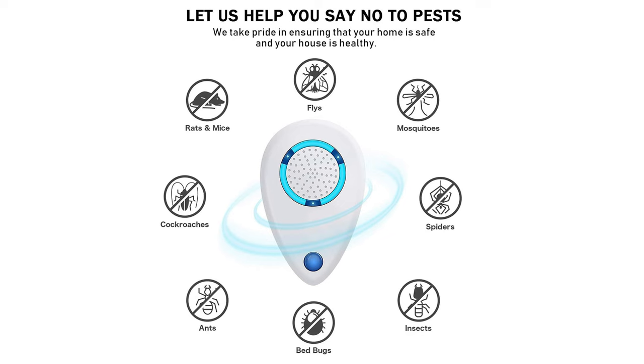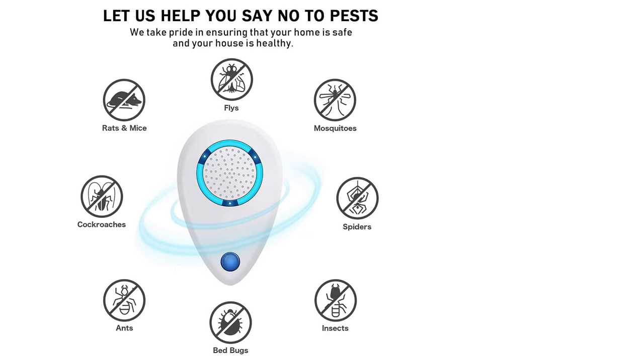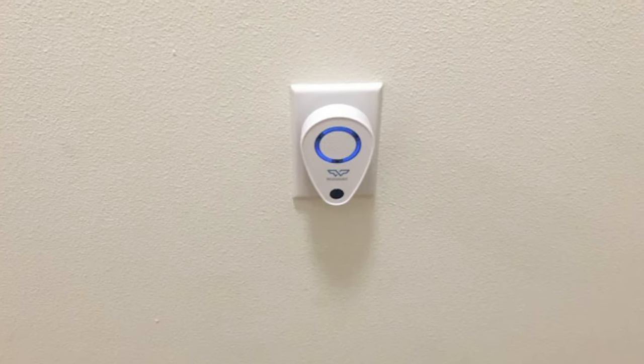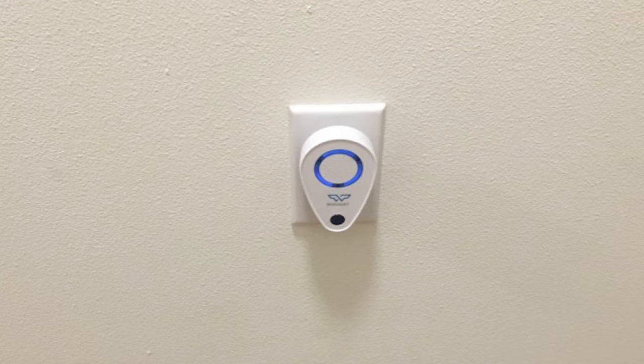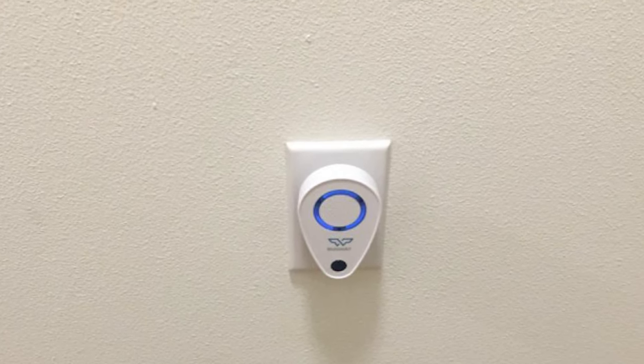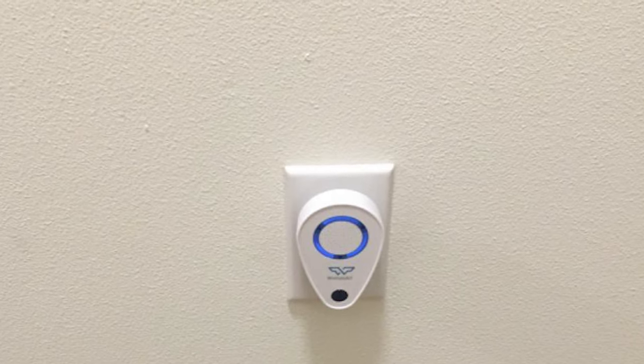This ultrasonic pest repeller works more environmentally without traps, poisons, or chemicals. It will not emit any harmful gas. It is also safe for children and pregnant women because ultrasound is inaudible to humans and pets, and it does not have the ability to burn.